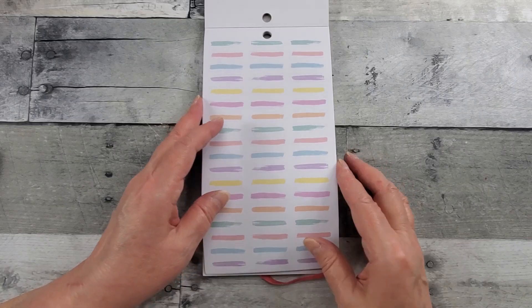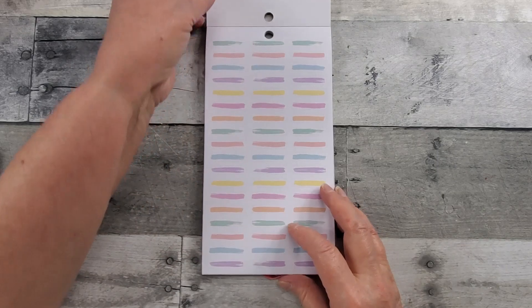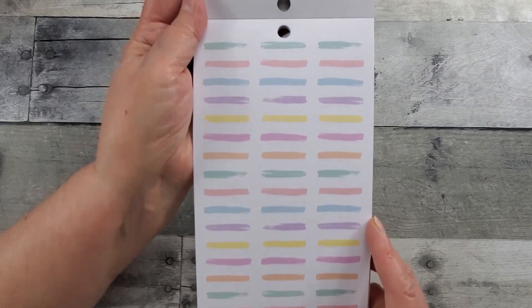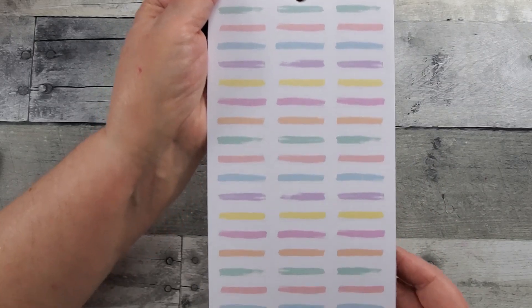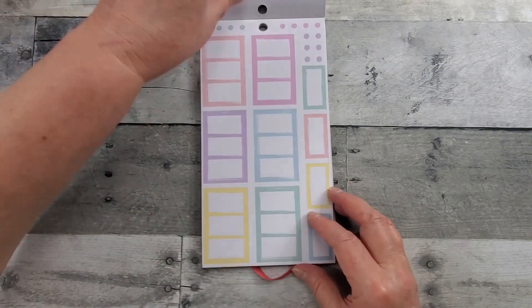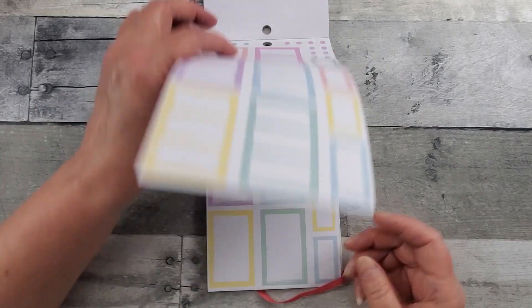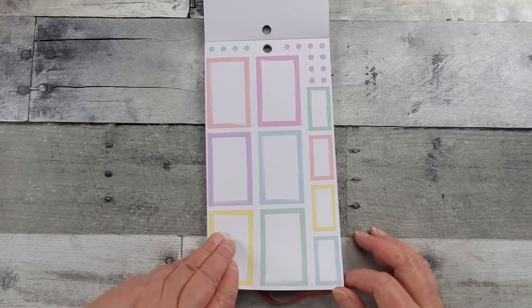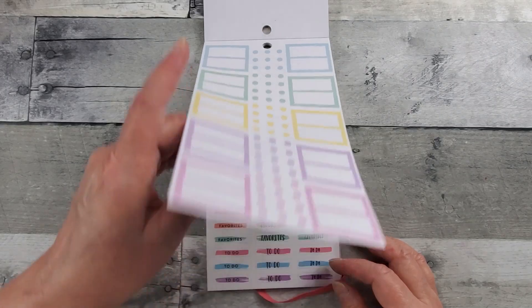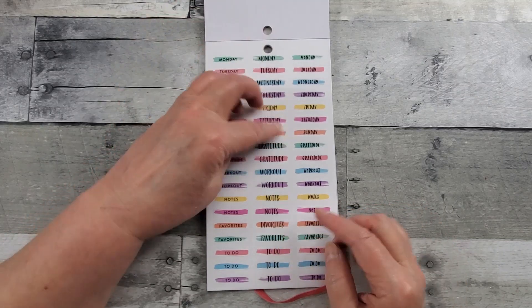These are on white and are nice cover-ups — in planners they'll have different words that maybe don't suit what you need to use that particular box for, so this makes a nice cover-up. And then all these boxes to coordinate, and the dots for check-offs. You're seeing why I thought I could use every page of this — gratitude, favorites, to-do, and again days of the week.